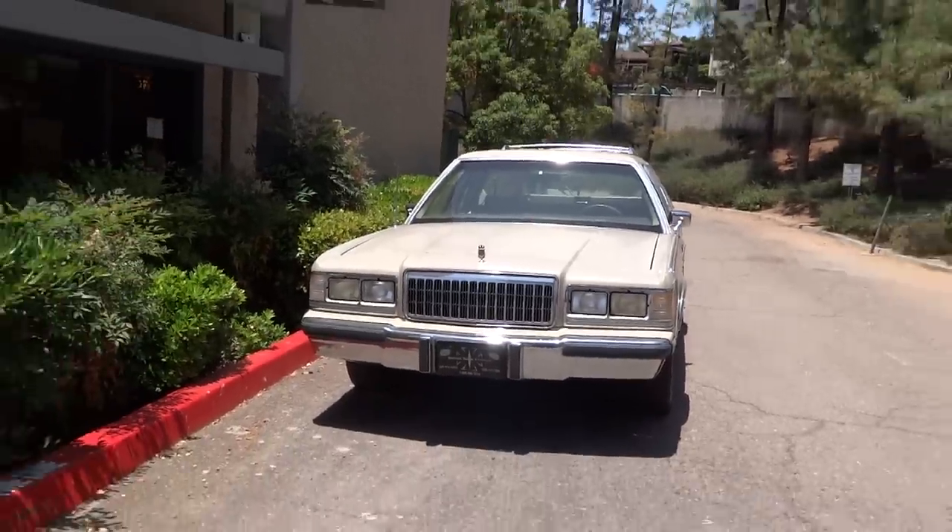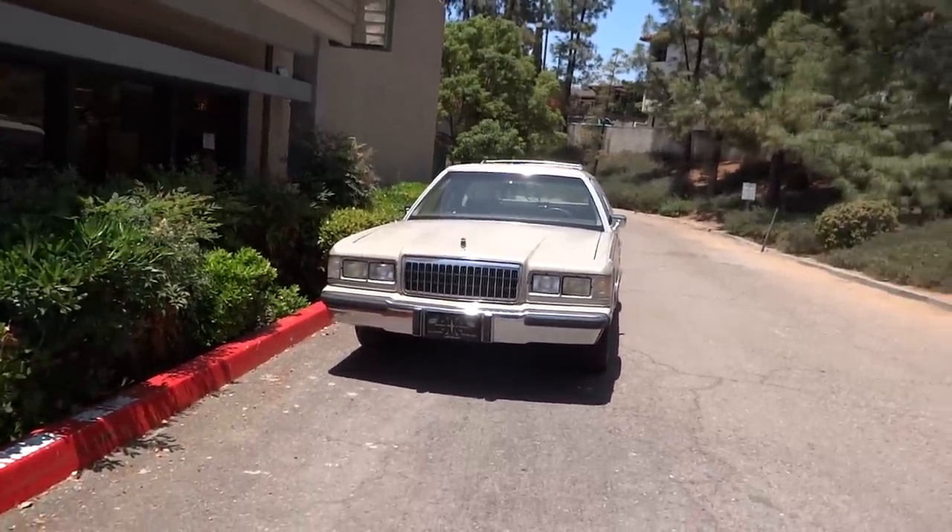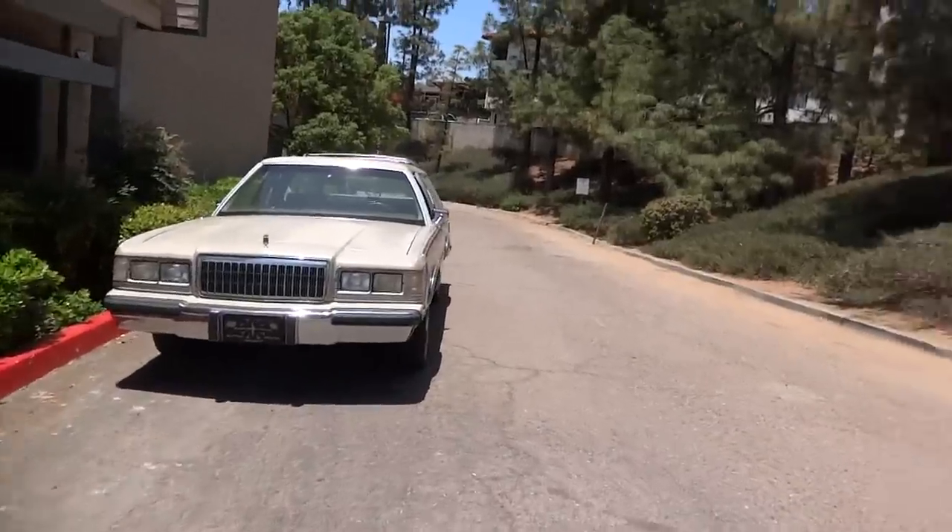OneOwnerCarGuy here. I don't do many reviews of other people's cars — I buy cars and I sell them. If you watch my channel much, you know that.